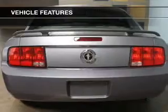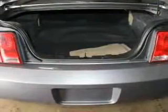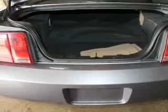The features include an adjustable tilt steering wheel, cruise control, keyless entry, privacy glass, air conditioning, power windows, power steering, and AM-FM stereo.